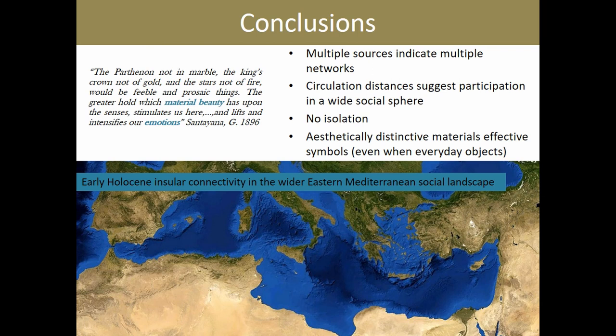To sum up: Cyprus is traditionally perceived as a marginal, isolated part of the Eastern Mediterranean world on the basis of it being an island. However, the presence of exotic items from multiple sources suggests that early Holocene Cypriot communities were linked to their mainland counterparts through communication and exchange networks that may not have been very intensive but were, I believe, continuous. Objects made of carnelian and obsidian, being aesthetically pleasing and distinctive items, helped them maintain this strong bond.